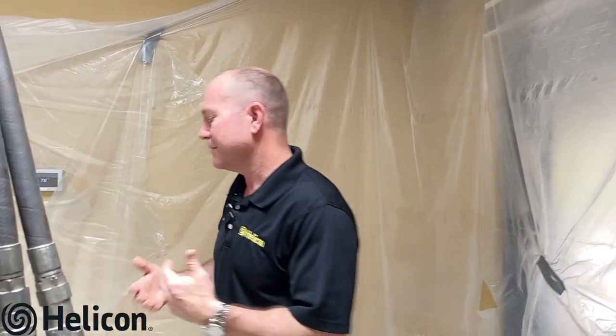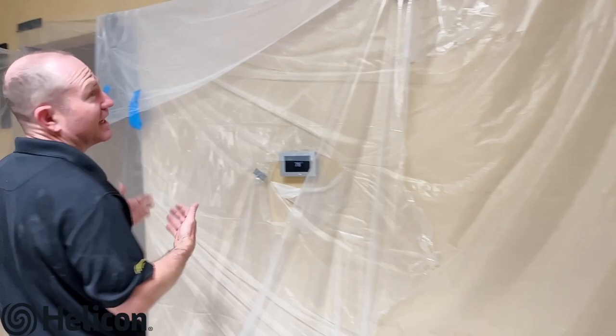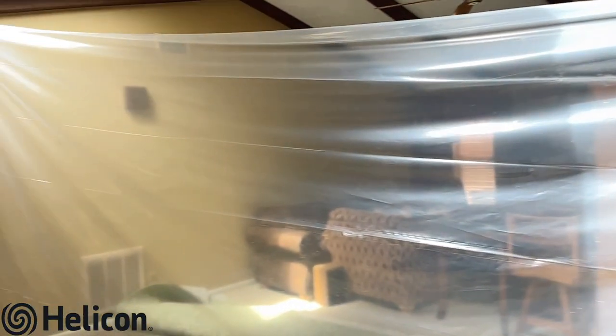Stay in tune with your home by doing a walk-around — we recommend at least semi-annually, at a minimum once a year. If it were me, I'd walk around my home about every quarter just to see what's going on and if anything new is happening. So we have the guys wheeling in the drill-in system.